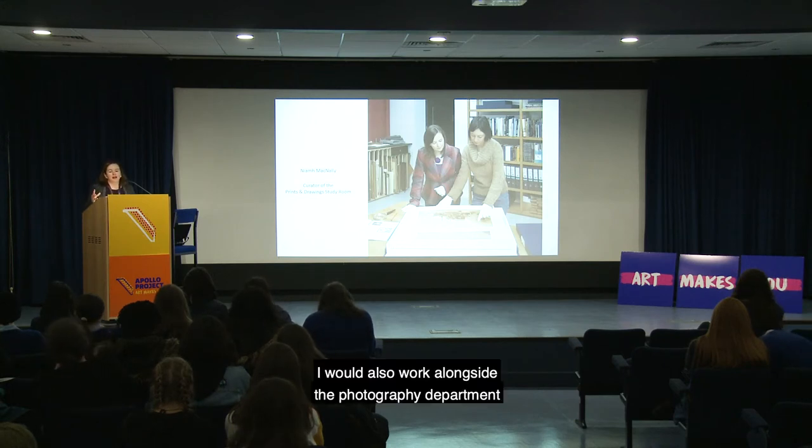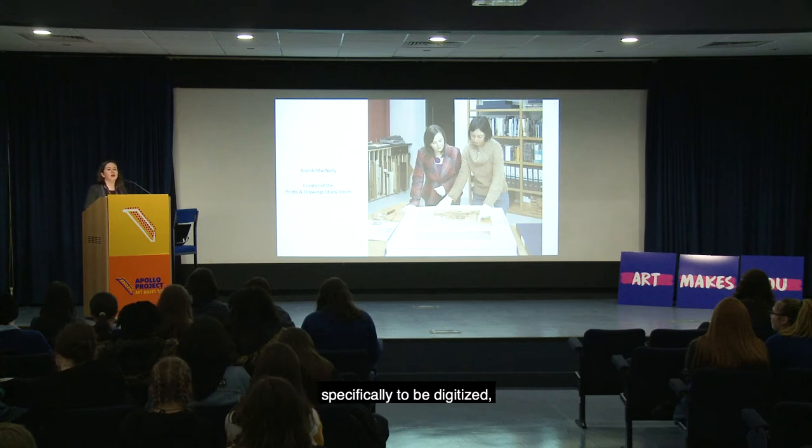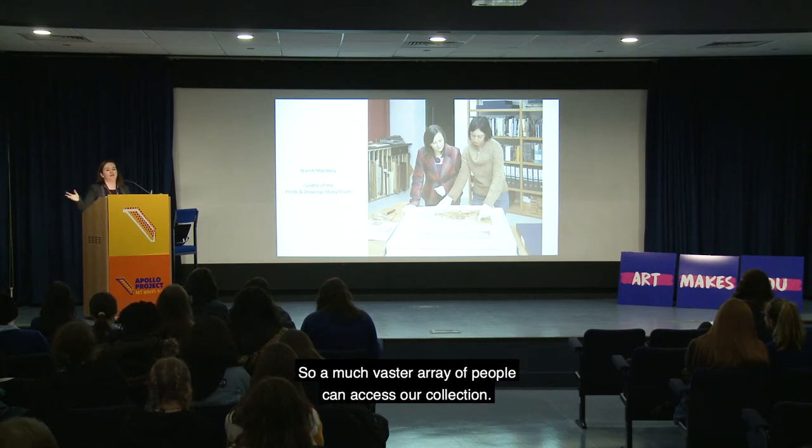I also work alongside the photography department to gather material from the prints and drawings collection to be digitised, because all of our collection is being digitised to go online so a much vaster array of people can access it.